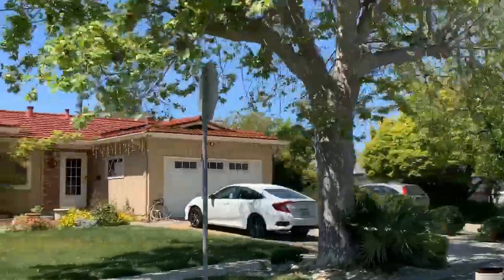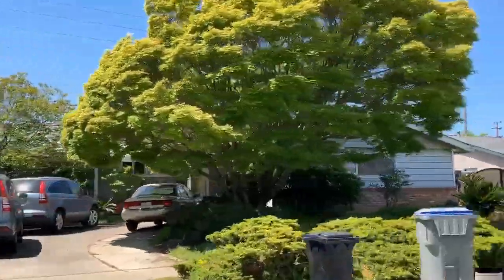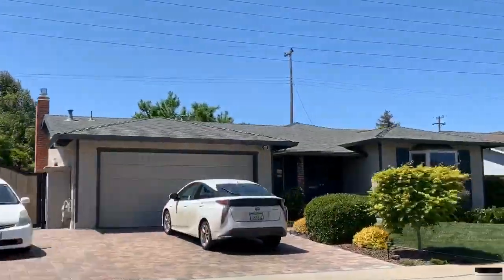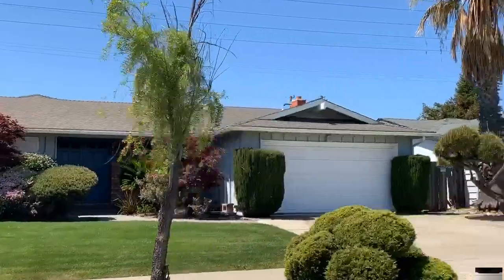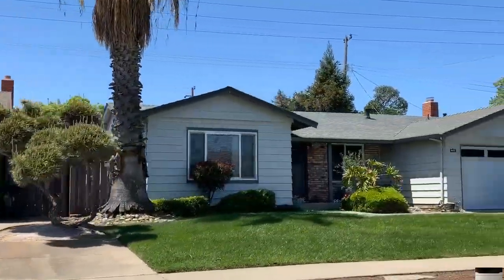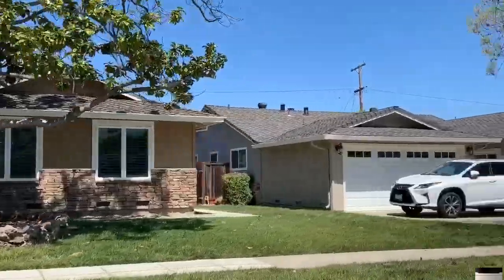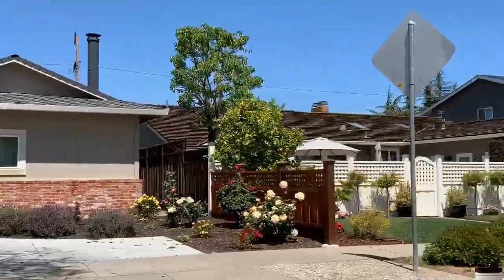Now I'll take you through another part of Cambrian that's in the city and has sidewalks. This is more typical of the lots in Cambrian — on average 6,000 square feet, three bedroom, two baths, single stories. There have still been a lot of houses that have been remodeled and added onto, so you can see some larger homes as well. It's just a really nice community.